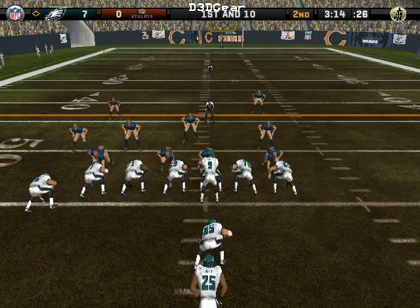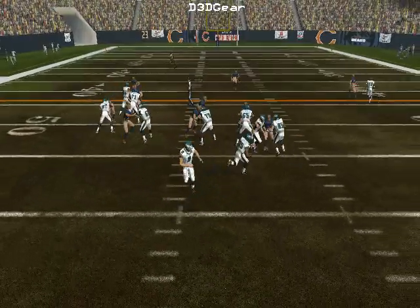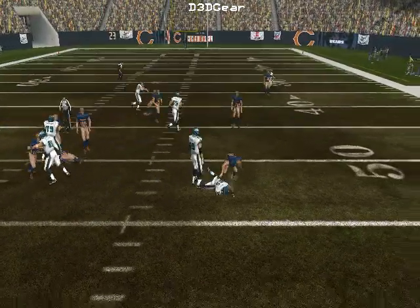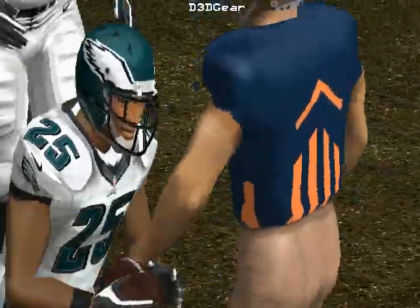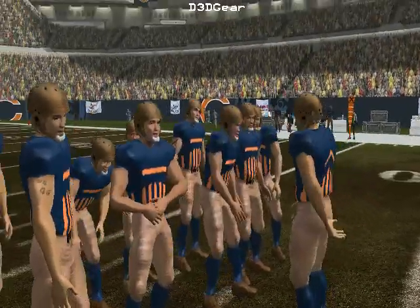The home team lines up in a 4-3, a little misdirection. He's there on the stop. They didn't get much, but it's all about making the defense respect the fact that you're willing to run.